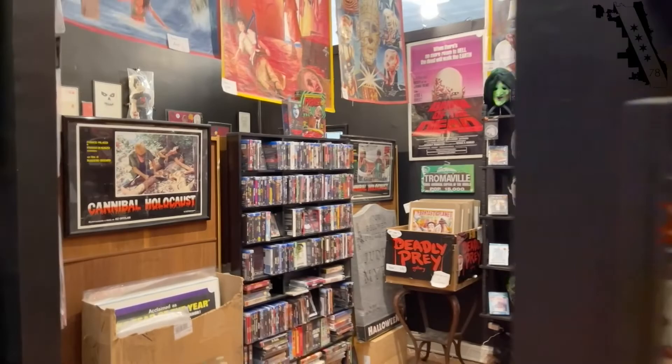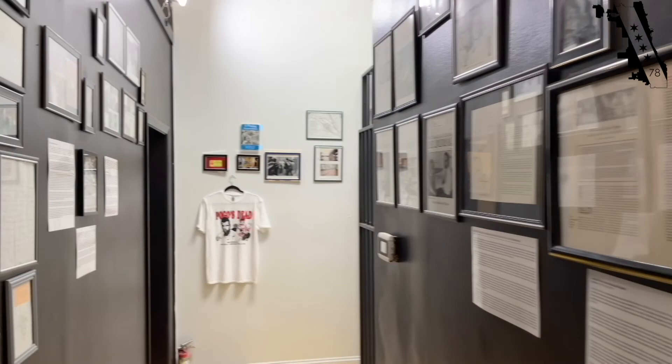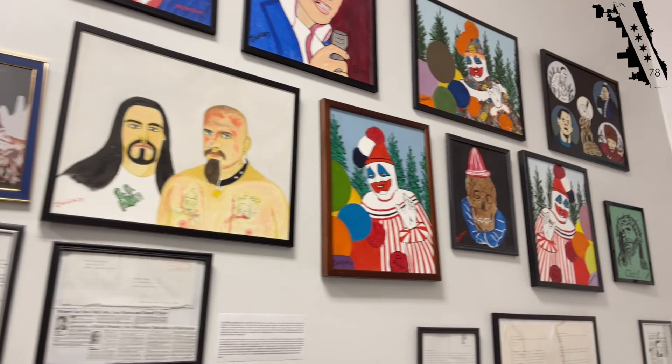When you walk in, it's also a museum — and not one you've probably been to or thought about before. I'm going to walk back here and take a look, because this is the fun part where you get to go back and see something that has not really been seen anywhere else in the world: a recreation of John Wayne Gacy's jail cell. Check that out — with original artwork on the wall.